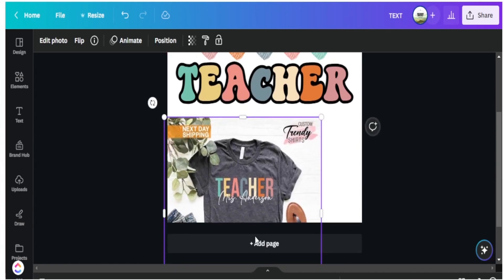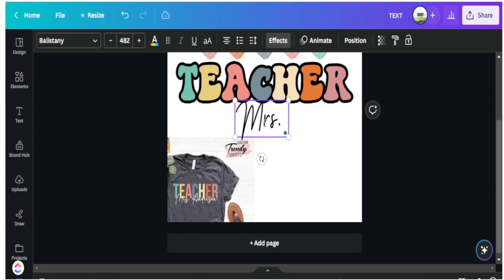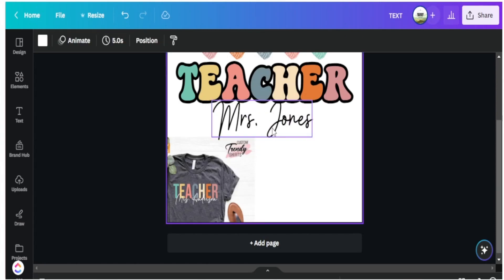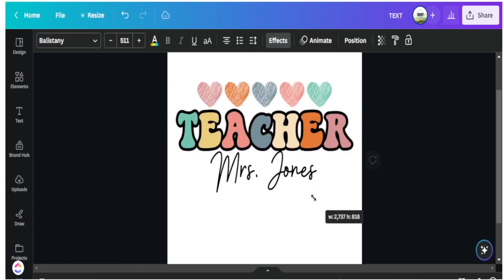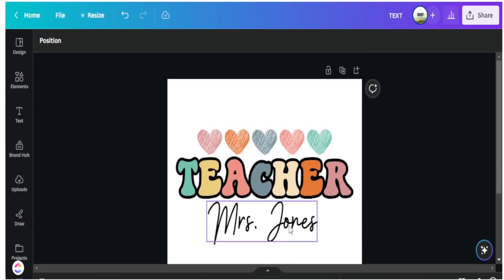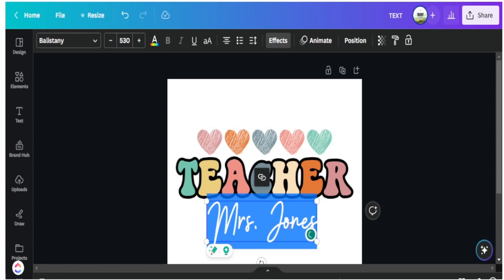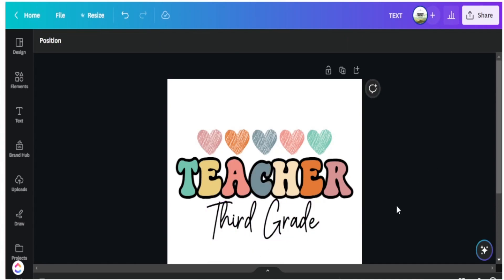Now I can add personalization with a script font at the bottom. I can say 'Miss Jones' and have that at the bottom. Or if I don't want true personalization, I can add a perceived personalization — instead of 'Miss Jones' I can put 'Third Grade,' and that can be some type of personalization I add without having to create a different design for every single order that comes in.